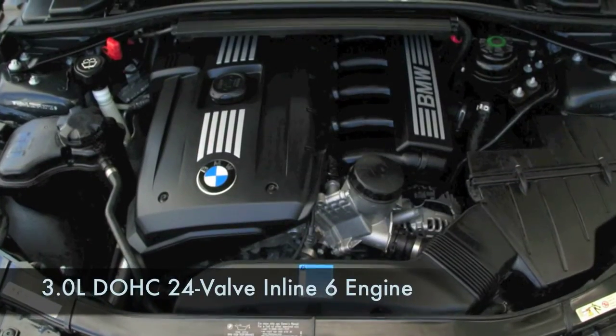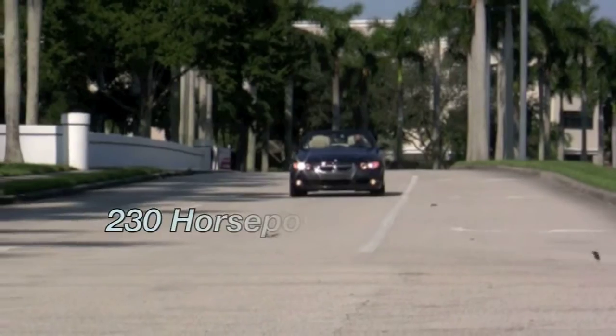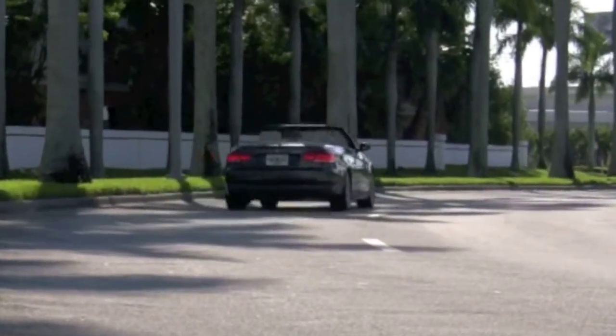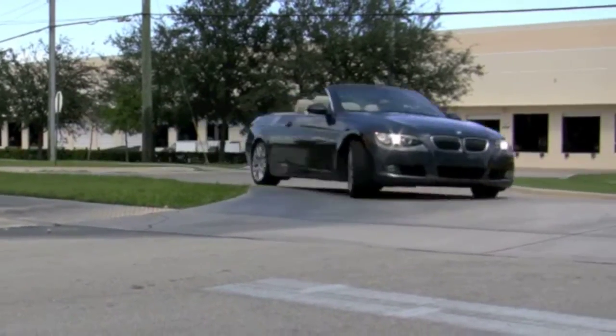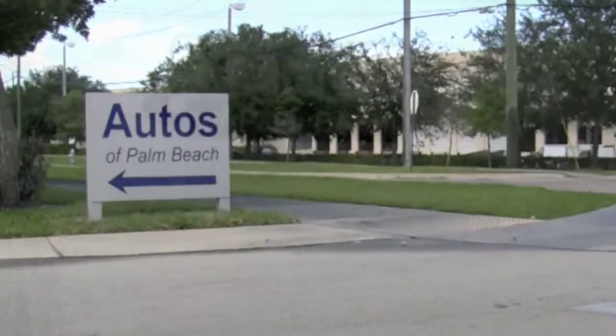Under the hood, your BMW is powered by a 3-liter inline-six developing 230 horsepower. And since you're riding in one of BMW's ultimate driving machines, you will enjoy the comfort and safety of BMW's dynamic traction, stability, braking, and excellent suspension.